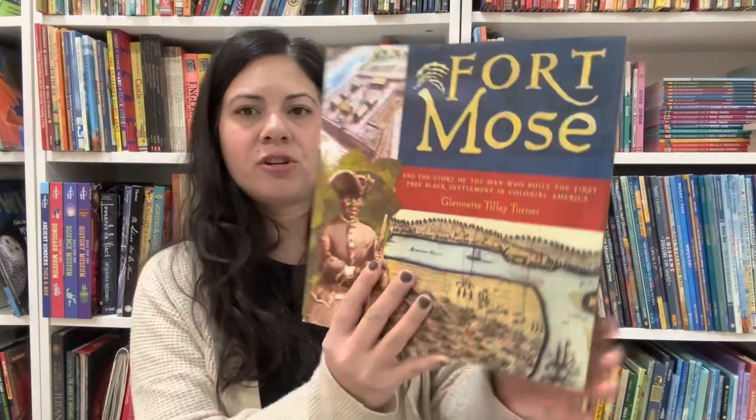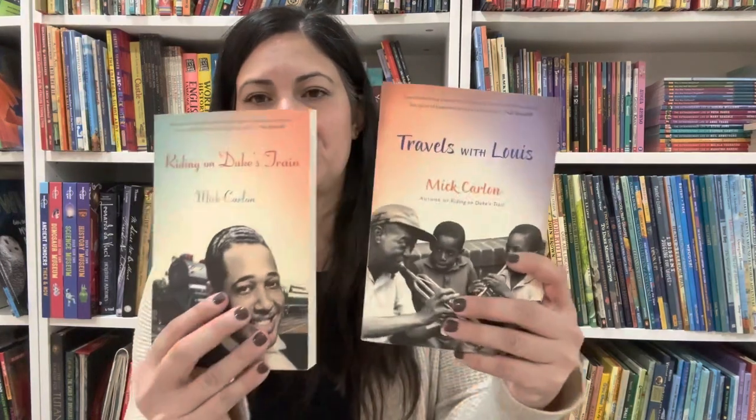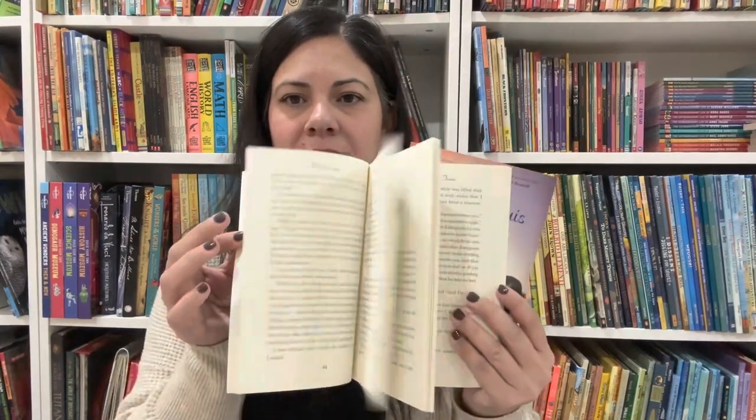And lastly for the history ones is Fort Mose and the Story of the Man Who Built the First Free Black Settlement in Colonial America by Glennette Tilley Turner. Moving on to some fiction books — this one is historical fiction set on Duke's train, and travels with Louis. So you have Duke Ellington and Louis Armstrong as characters the main character spends time with. Music, middle grade, historical fiction.